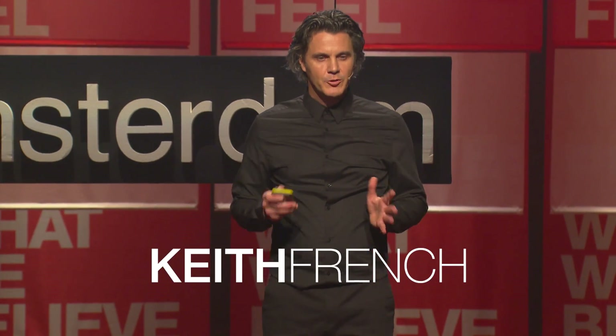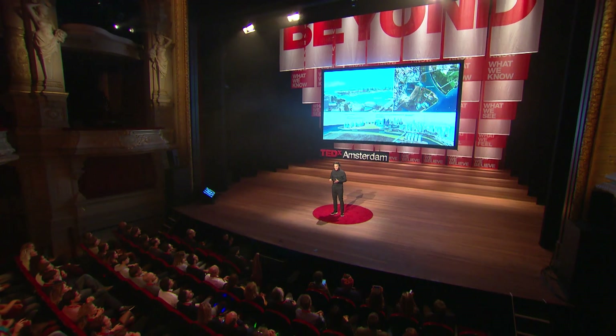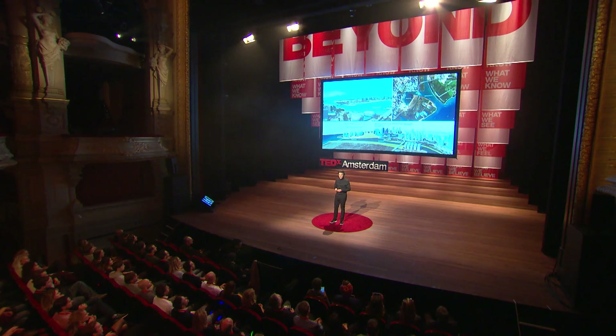I would like to introduce you to a garden. A unique garden — a garden which demonstrates the power a garden can bring to a city, its people, and its nature. The garden is Bay South, Gardens by the Bay in Singapore.